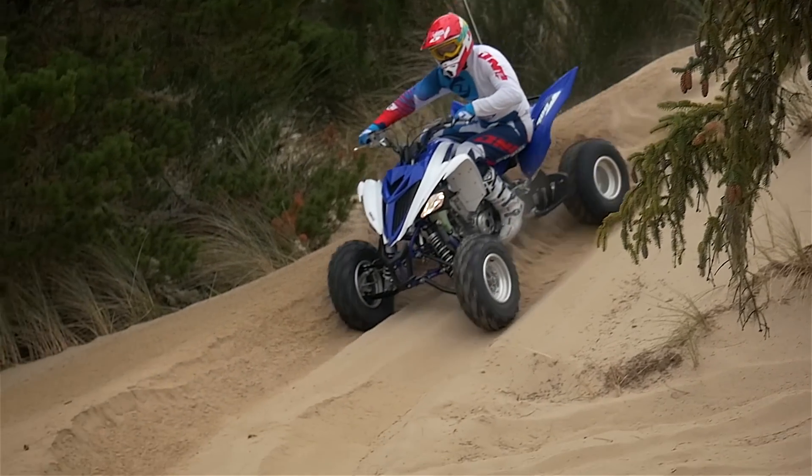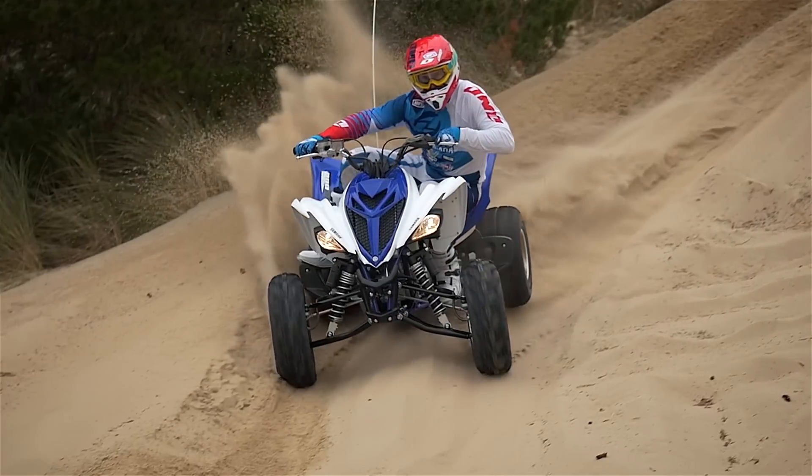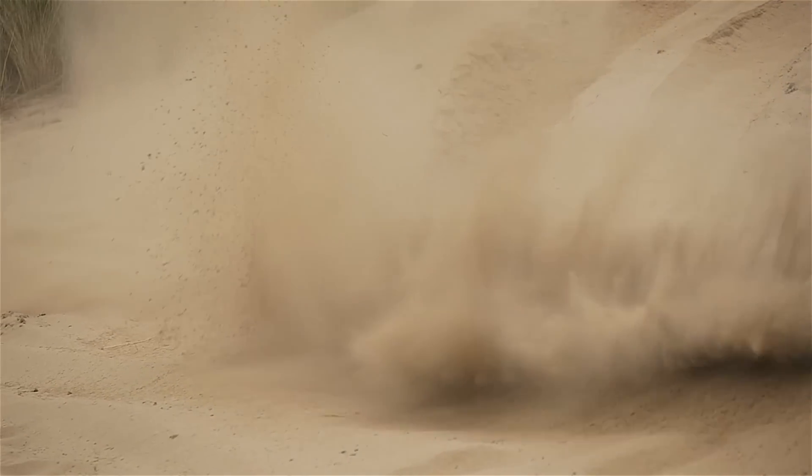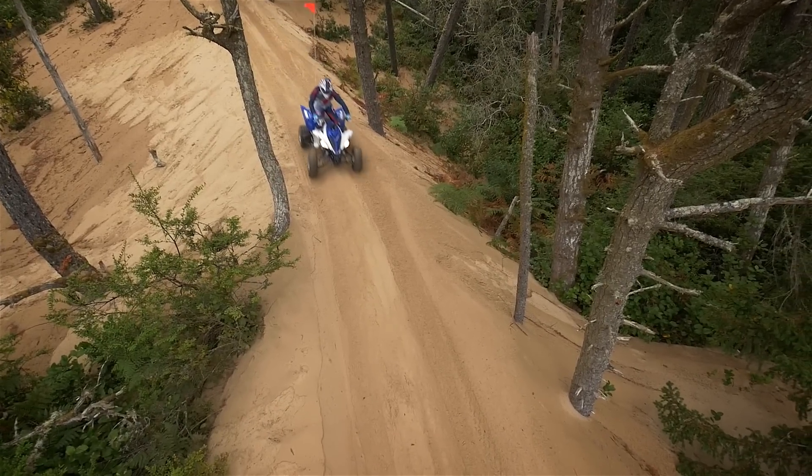Braking performance is among the very best on any sport ATV. Thanks to dual piston caliper-equipped hydraulic disc brakes front and rear, both ends offer tremendous power and excellent feel.